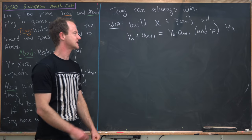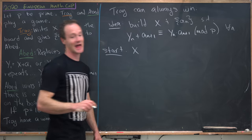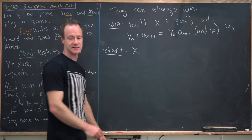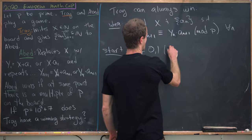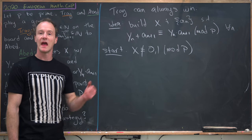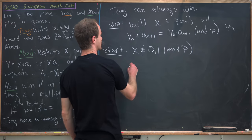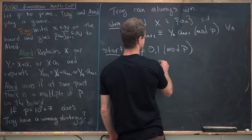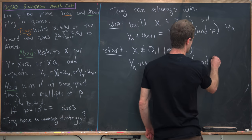So let's maybe see how we can do this. We'll start by setting x equal to any natural number as long as it's not congruent to 0 or 1 mod p. That's the starting term. And now we need to construct our sequence — we want y_n plus a_{n+1} to be congruent to y_n times a_{n+1} mod p.